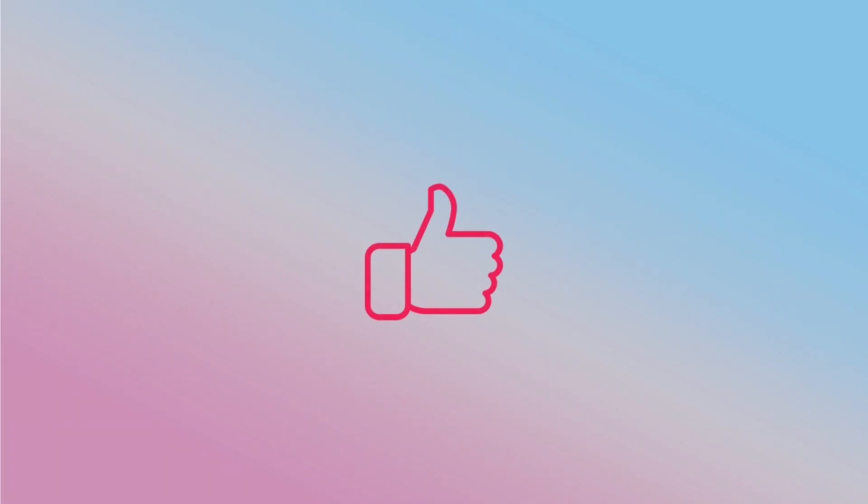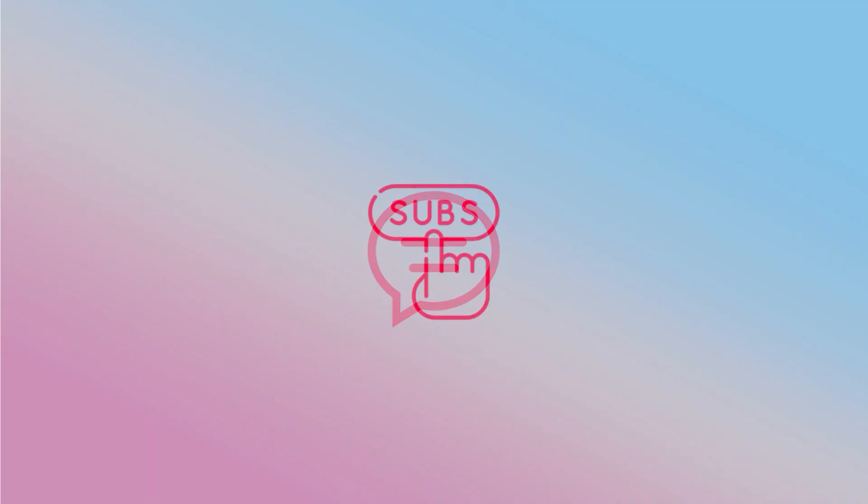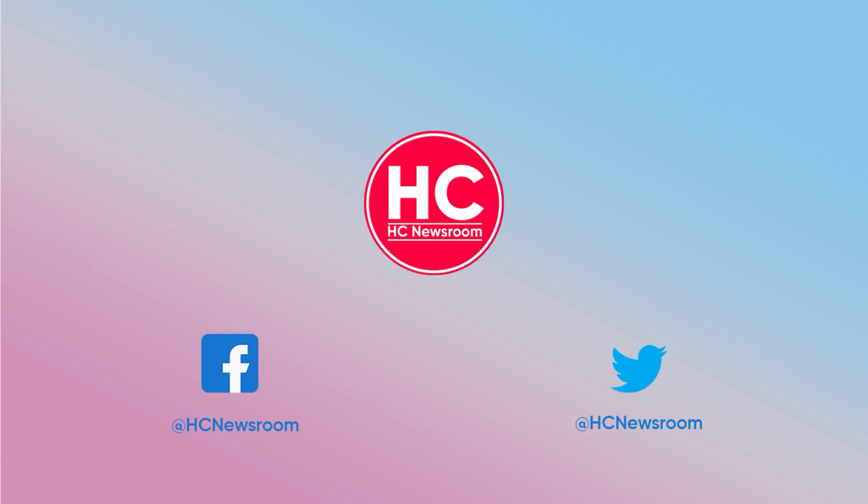That's it for today. If you like this video, press the like button, comment below, and press the bell icon to subscribe to our channel, and don't forget to visit HC Newsroom.